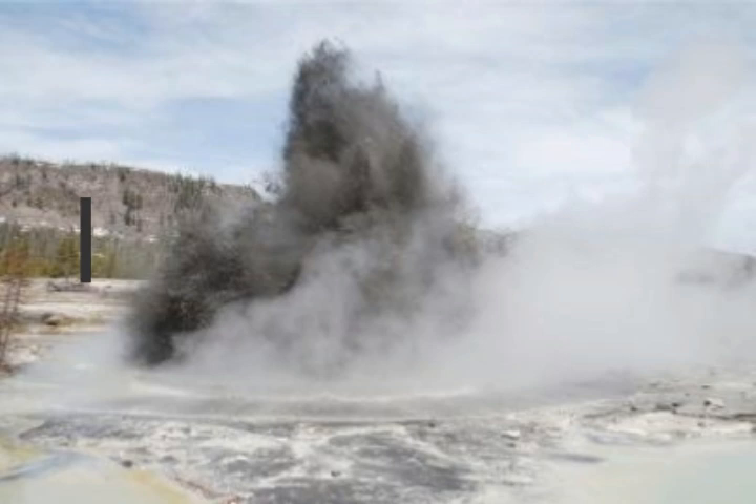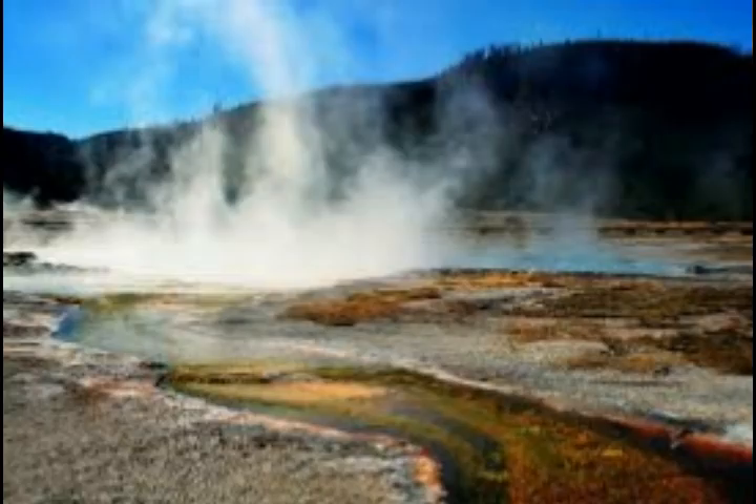What do these hydrothermal explosions have to do with Yellowstone, a supervolcano with over 60% of the world's geysers? Hydrothermal eruptions are the most likely explosive hazard from the Yellowstone volcano — one of these pictures shows Biscuit Basin in Yellowstone National Park. Yellowstone's potential for future explosions is not insignificant. Hydrothermal explosions forming craters greater than 328 feet wide occur on an average of every 700 years.